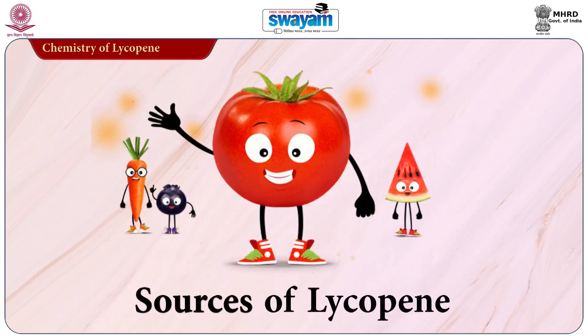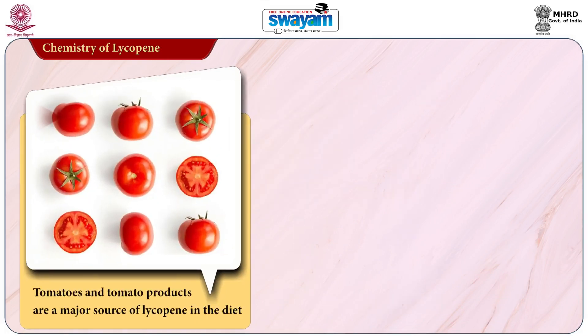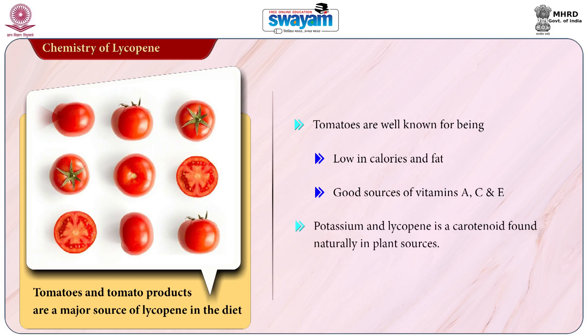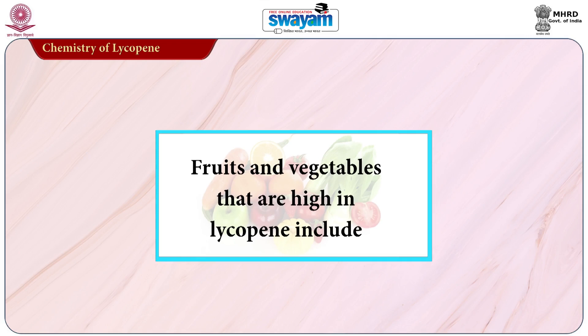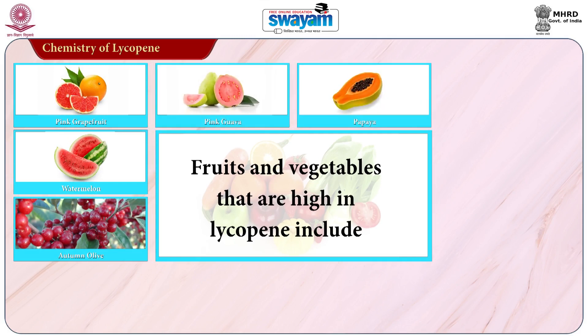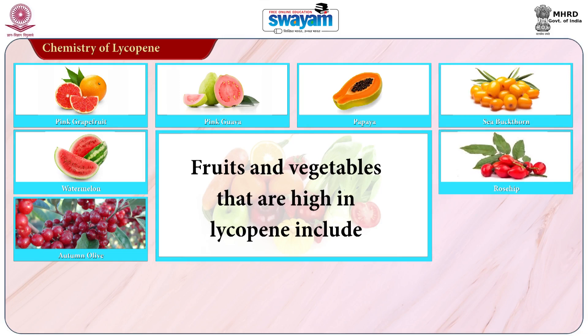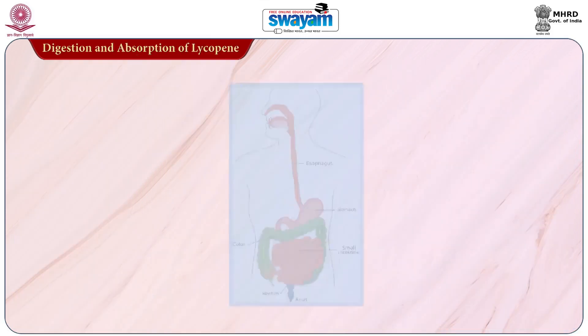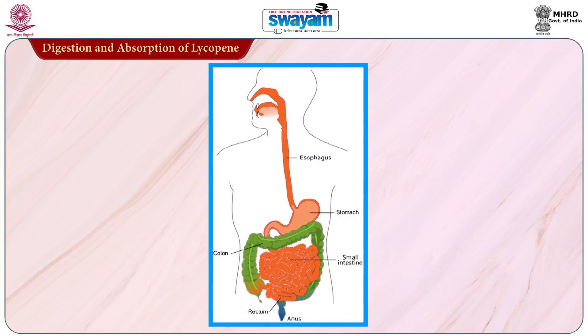Let's now understand the sources of lycopene. Tomato and tomato products are the major source of lycopene in the diet. Tomatoes are well known for being low in calories, fat, and being a good source of vitamins A, C and E as well as potassium. Lycopene is a carotenoid found naturally in plant sources. Fruits and vegetables high in lycopene include autumn olive, watermelon, grapefruit, pink guava, papaya, sea buckthorn and rose shrimp. Other sources of lycopene are apricot, cranberry and peaches.